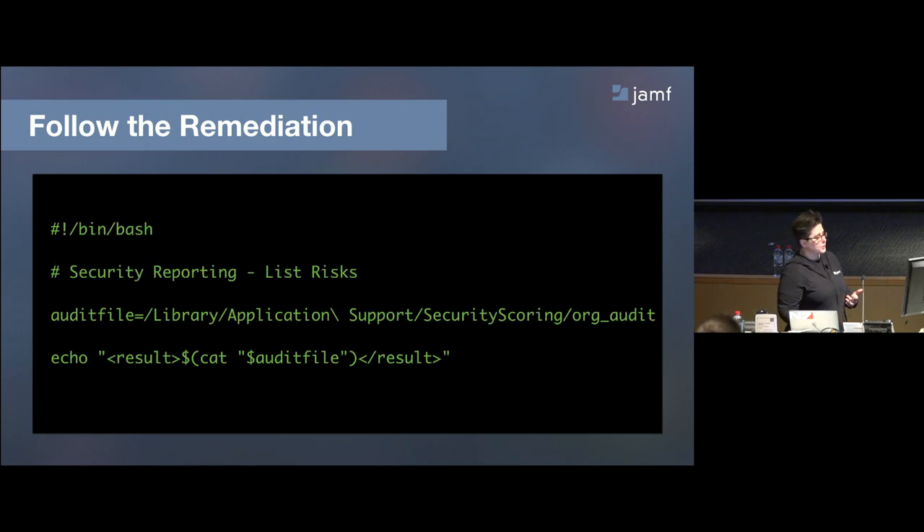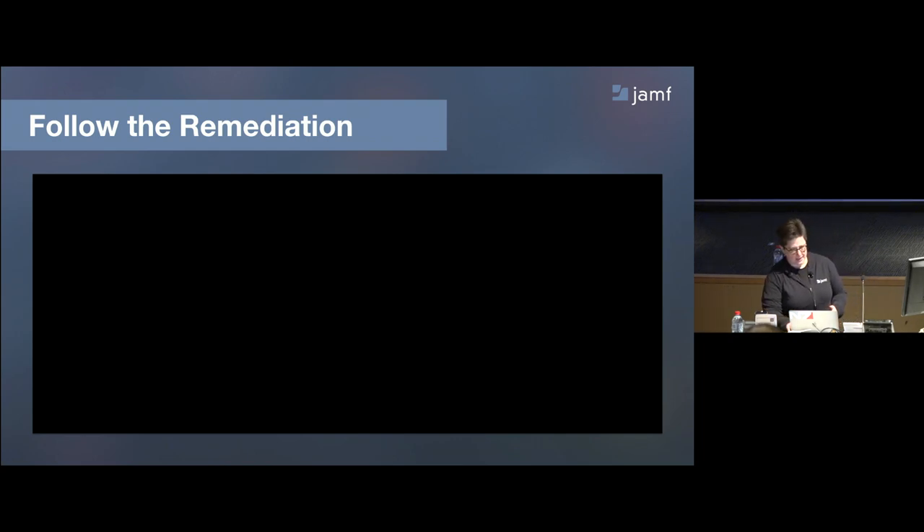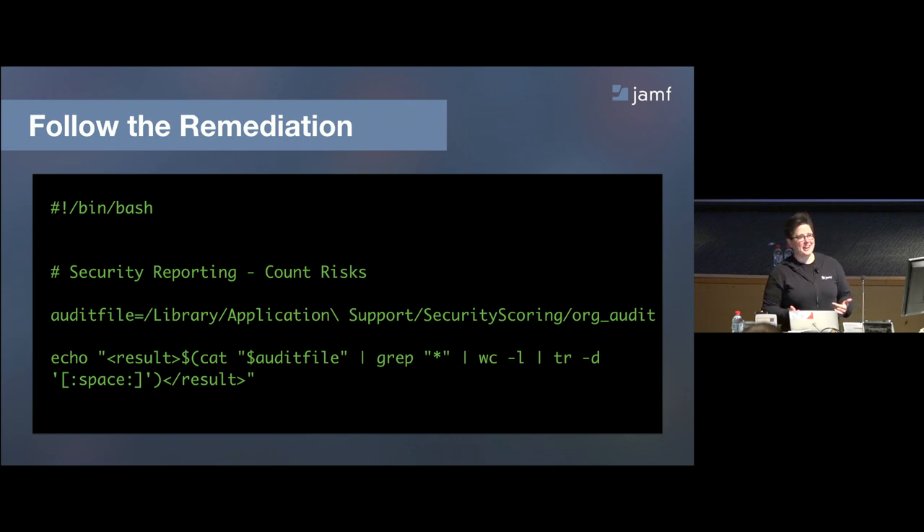After auditing, we take a shortcut back to Jamf Pro. There are two extension attributes, listed as steps 2.5 and 2.6, to fit between steps 2 and 3. You run your audit policy, then a recon at the end. It feeds back into Jamf Pro inventory. The first extension attribute is just a cat — it pulls the contents of the log file into inventory so you can see which items failed. The second simply counts the number of items that failed, which you can use as an integer smart group criteria: if this count is greater than zero, your device is at risk.